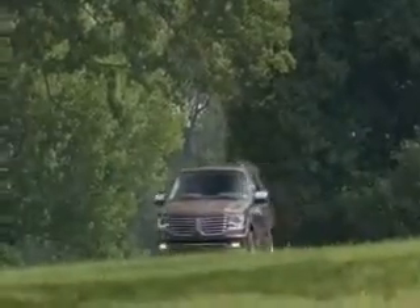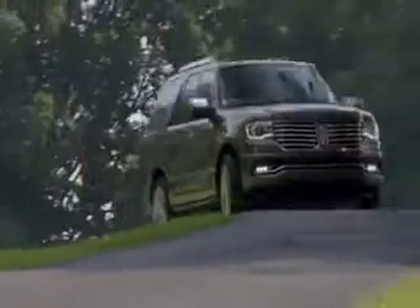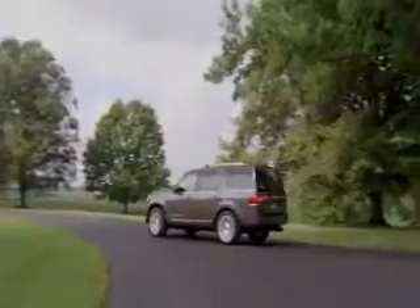There are extras like hill descent control that helps you with your braking on those long downhill rides. The Navigator hasn't been the ultimate upscale urban utility vehicle that it used to be, but it really does fit a niche for people who want luxury and need utility and size. The upgrade helps it do its mission quite nicely.